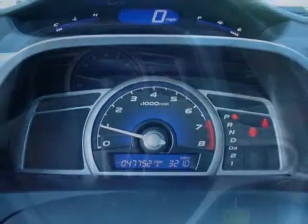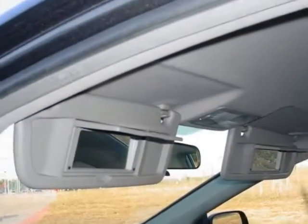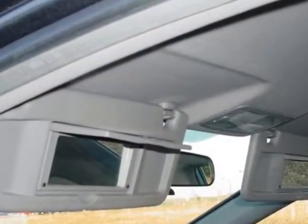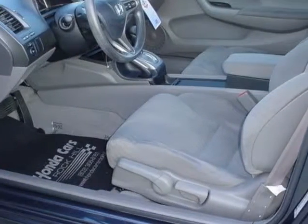Additional options for this vehicle include power windows, cruise control, and security system. Call 866-562-2091 or email our friendly sales staff today to schedule a test drive.